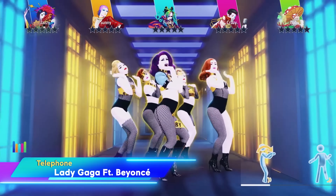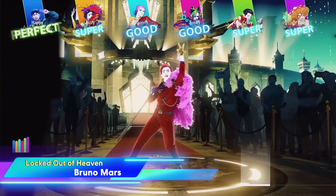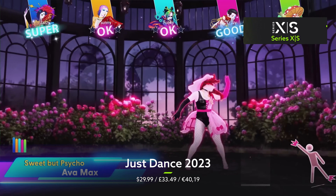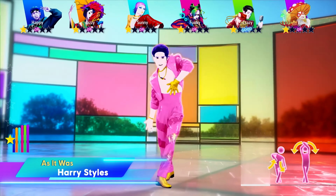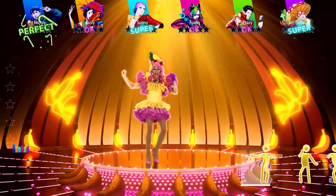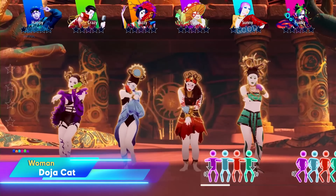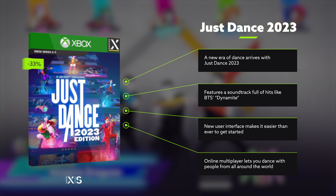While Ubisoft loves a good open world adventure, that's far from the only string in their bow. They've been plucking out awesome tunes for us to dance to for years with the Just Dance series, and it's looking better than ever in the 2023 edition. The new soundtrack features recent chart-toppers from BTS, Harry Styles, Halsey and Olivia Rodrigo, as well as some classic bangers from Evanescence, Taylor Swift and Linkin Park. There's even a RuPaul track to help you serve up some charisma, uniqueness, nerve and talent. And with online multiplayer, you and five friends can go completely wild together without wrecking anyone's living room. Now 33% off, Just Dance 2023 is the ideal game to help you get your groove back.